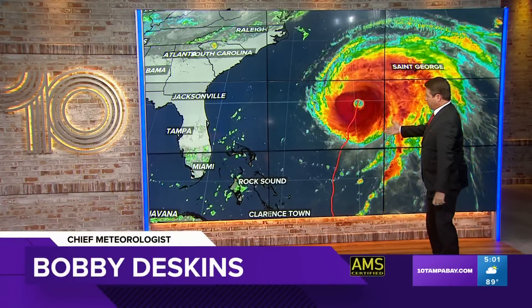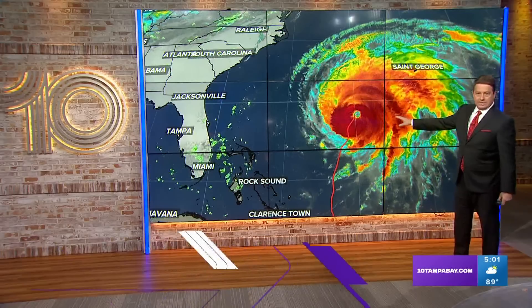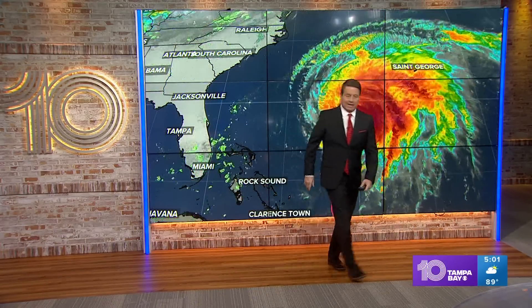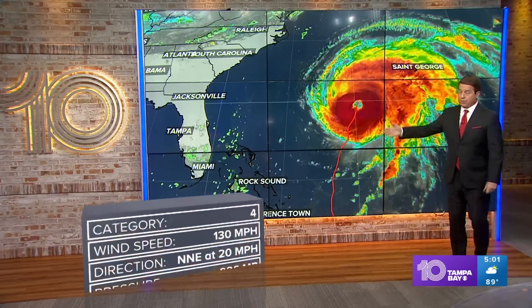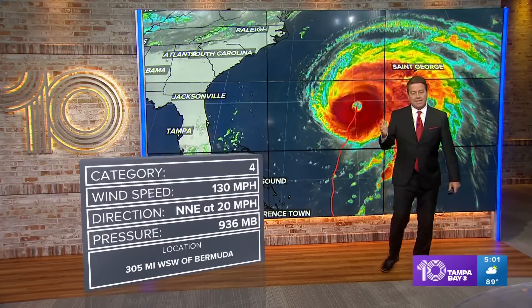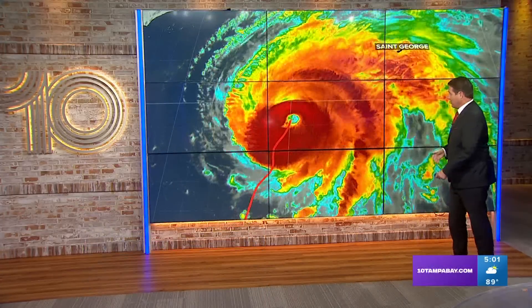So we've been watching this first one — Fiona is well east of Florida. We are going to get surf from it up and down the east coast, and we're already getting that. This is a big storm: 130 mile per hour winds right now, making it a category four, and it's headed just west of Bermuda.